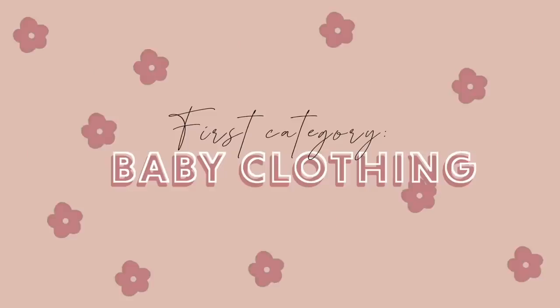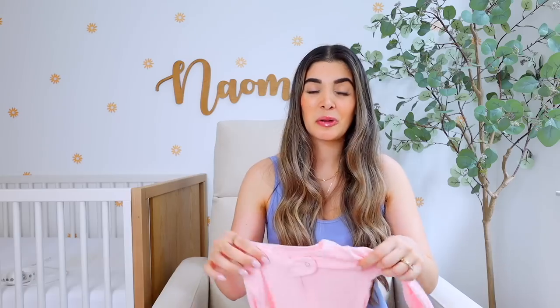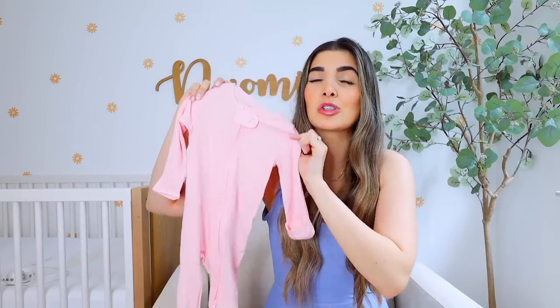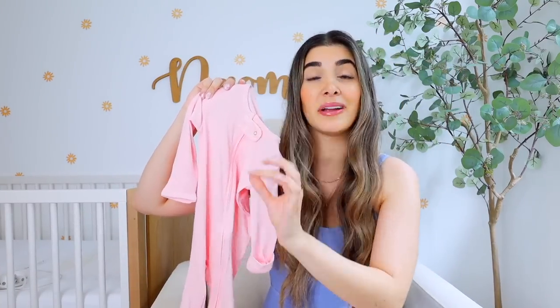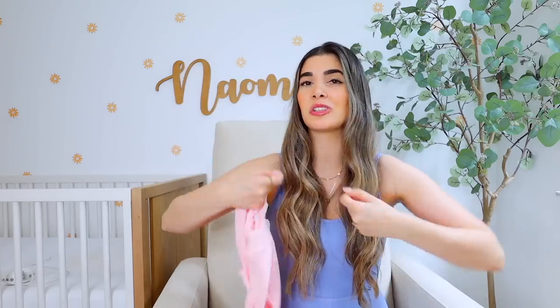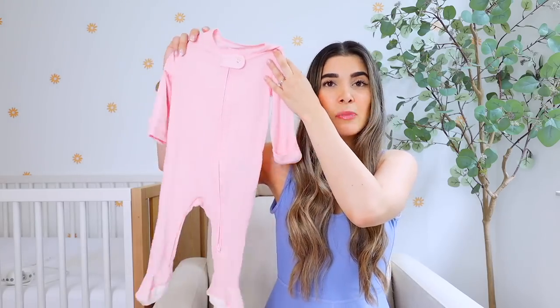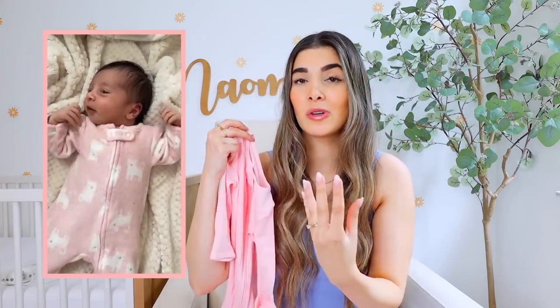I split everything up into categories and the first thing we're going to talk about is baby clothing. The best outfit I would recommend for little babies is newborn sleepers, specifically zipper sleepers. These are so much easier than the ones with little buttons. It unzips from the bottom so you can just take off the bottom part, make that diaper change, zip it up, and baby is good to go. These specific ones are my absolute favorite — this is Naomi's current size but when she was a newborn she was wearing them in the newborn size.